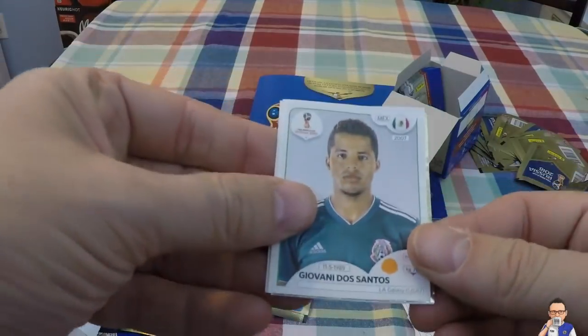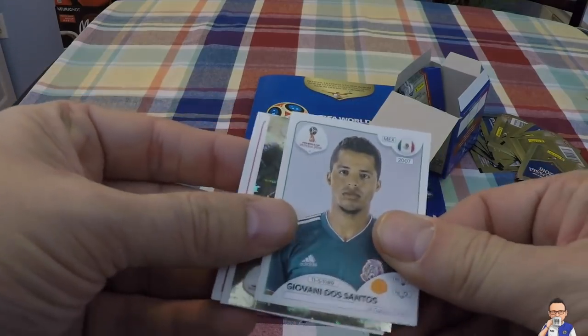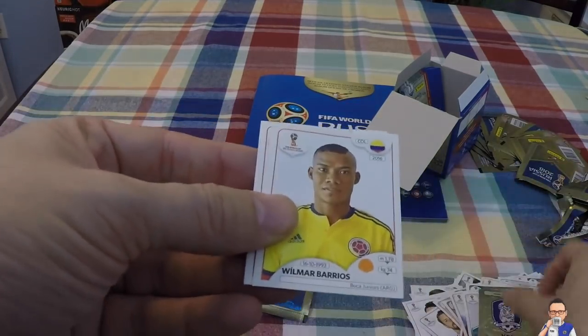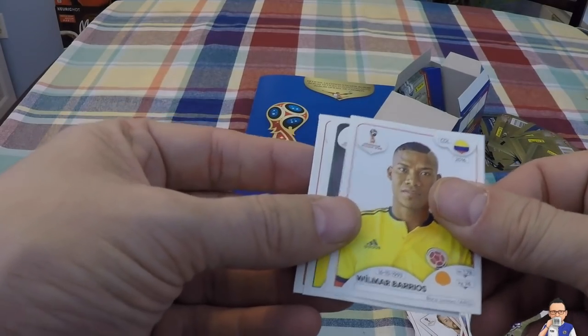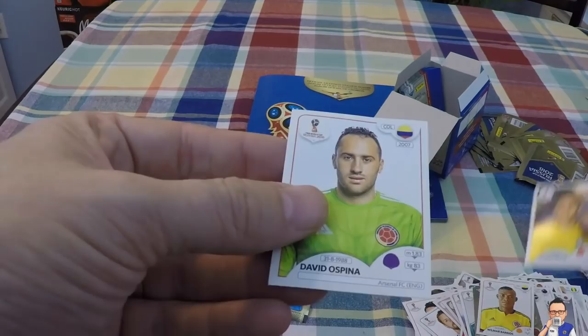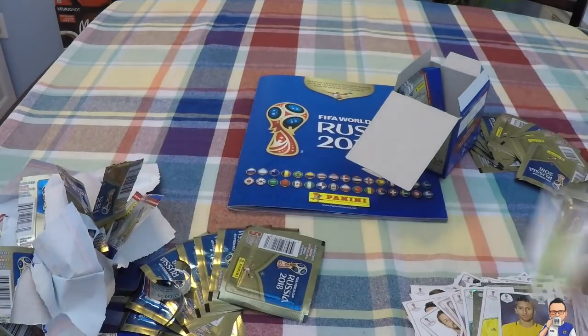Giovanni Dos Santos for LA Galaxy and Mexico. South Korea team badge. Wilmar Barrios for Boca Juniors and Colombia. Marquinhos for Paris Saint-Germain and Brazil. And David Ospina - we've had him already today, so that's a bit of a bummer.